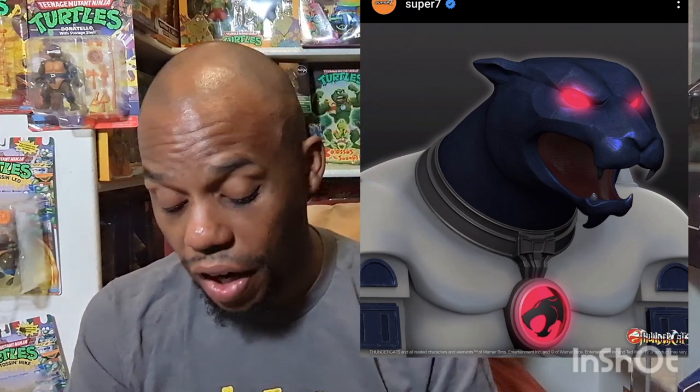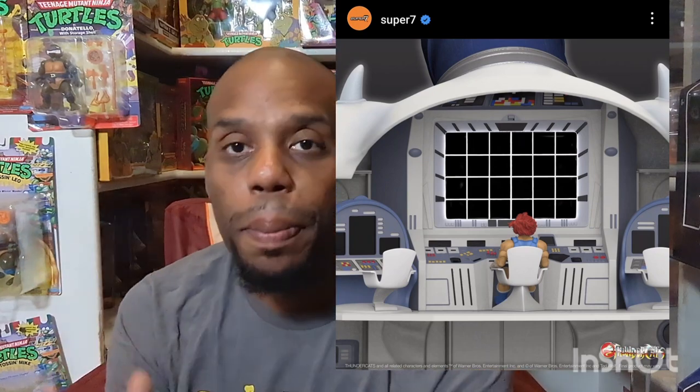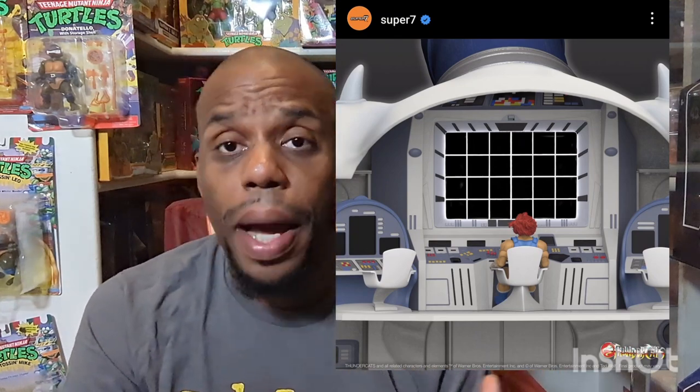I really do love the Thundercats. They're coming out with the Thundercat Lair, and I'm definitely going to end up getting this lair. I think it's very, very awesome. Every time they debut a different Thundercat, if you look in the background on previous Super 7 news, you can see the Thundercat Lair in the background. I think this is something they've been working on since last year or ever since they came out with the Thundercats line.